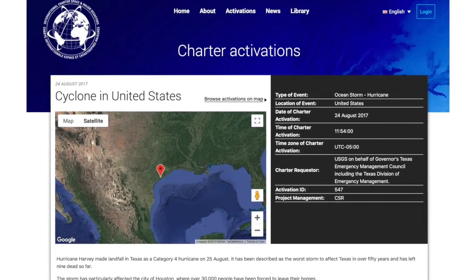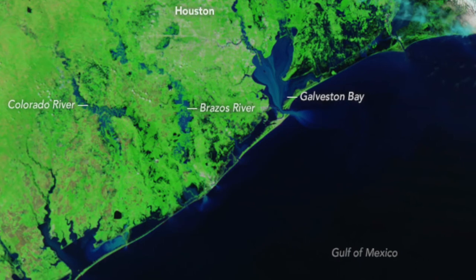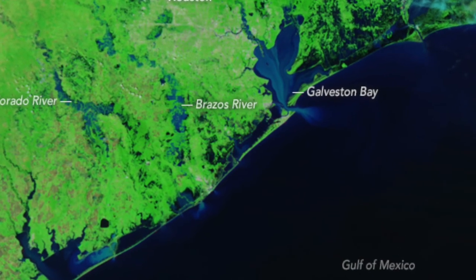The international disaster charter can be activated while the disaster is unfolding to bring satellites to the location and record imagery for immediate production of flood maps, which are then used by disaster relief agencies.